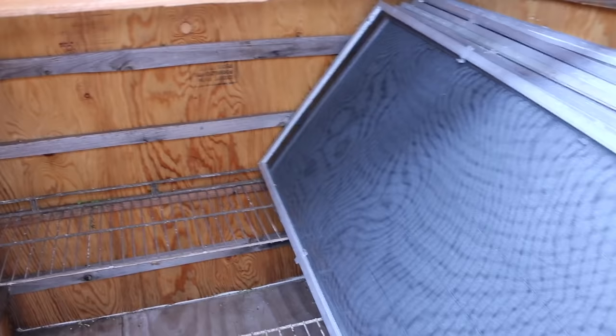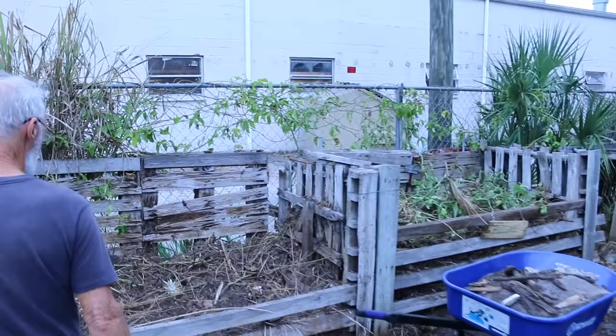We put these screens in a horizontal position for drying moringa. Moringa is a tree that originated in India and we're at the northern edge of its possible growing range. It is arguably the most nutritious plant on the planet.